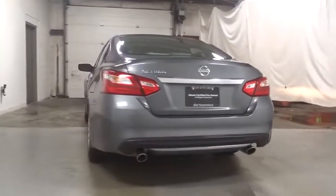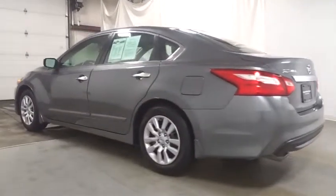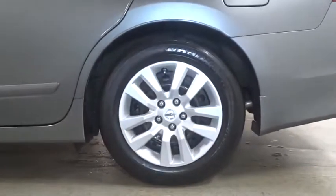Here are some of this vehicle's great options: backup camera, keyless entry, Bluetooth, front wheel drive, electronic stability control, trip computer, day and night rear view mirror, tachometer.